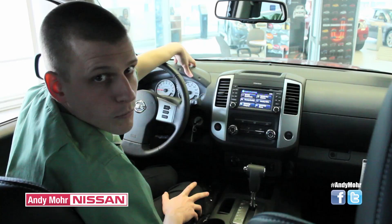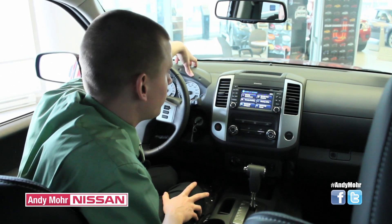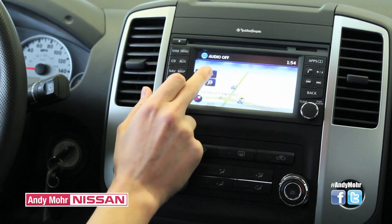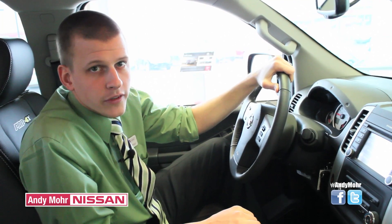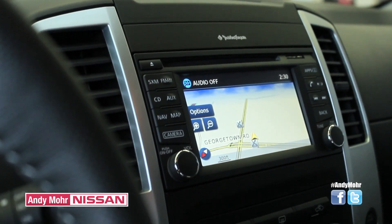The Nissan navigation system works pretty close to the TomTom and Garmin that you're used to. What's great is it can save locations such as your home or work, and also find nearby spots such as restaurants, parking, and gas stations — it can even find a hotel for you. It gives you up-to-date traffic information and comes with apps such as Pandora and Facebook, and it can even run by voice commands.